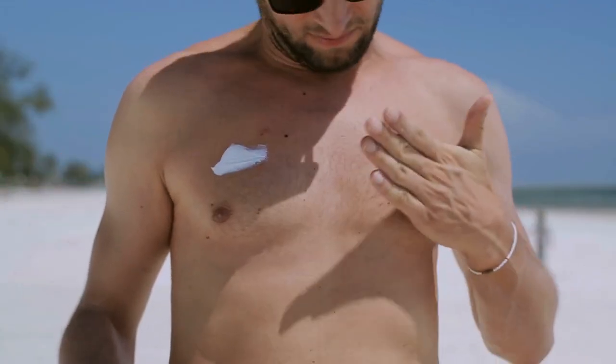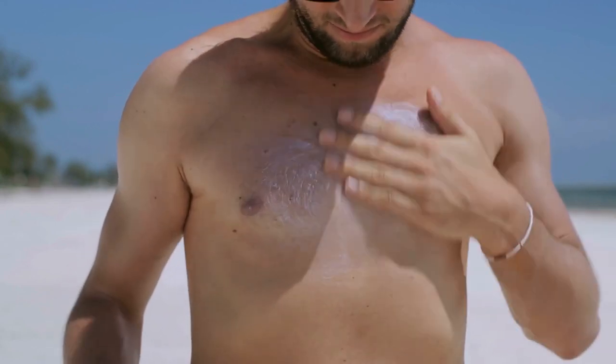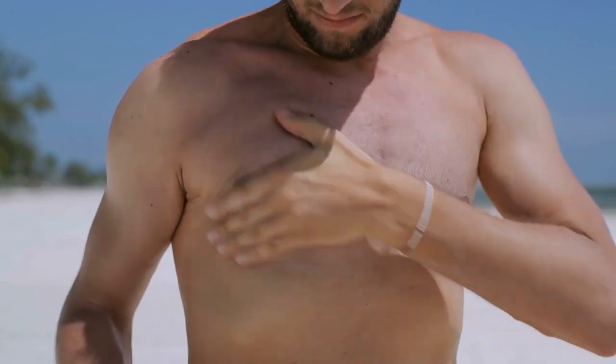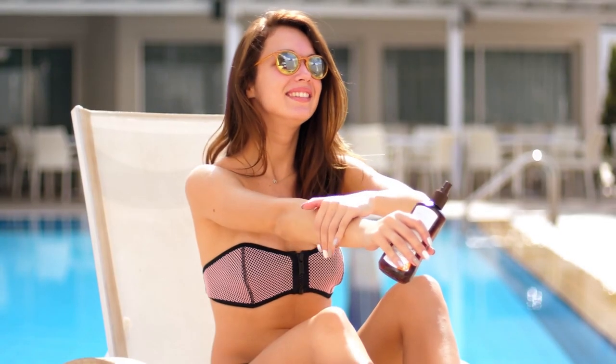Either of the two offers protection, but what you need to get is sunscreen or sunblock with UVA or UVB protection, water resistance, and sweat resistance. According to Dollar Shave Club, dermatologist Anthony Rossi recommends reapplying sunscreen every two hours spent under the sun.